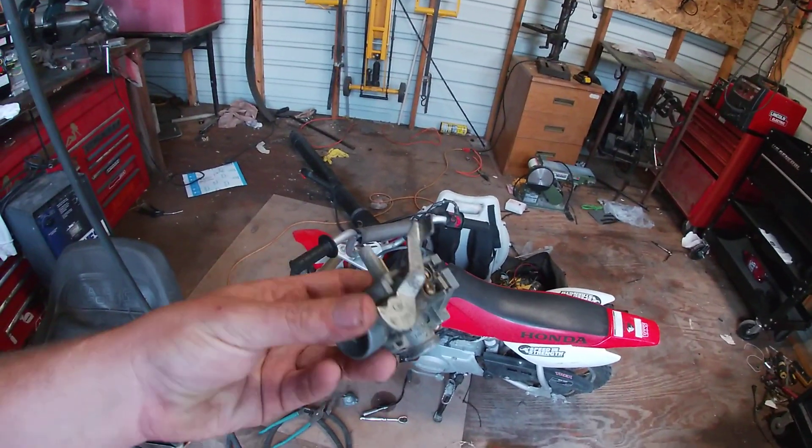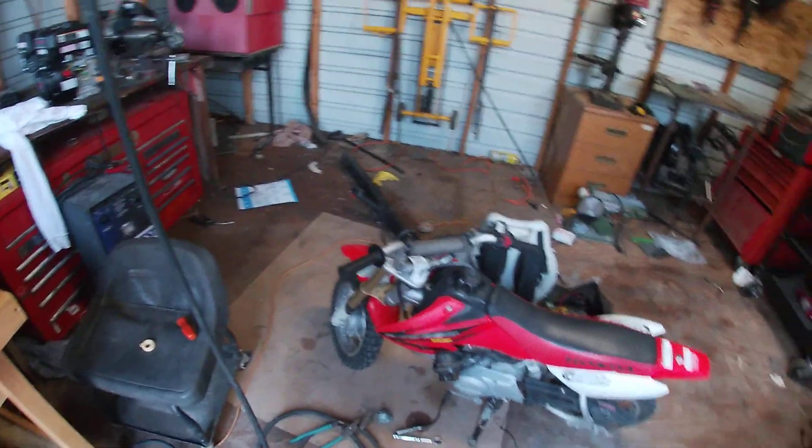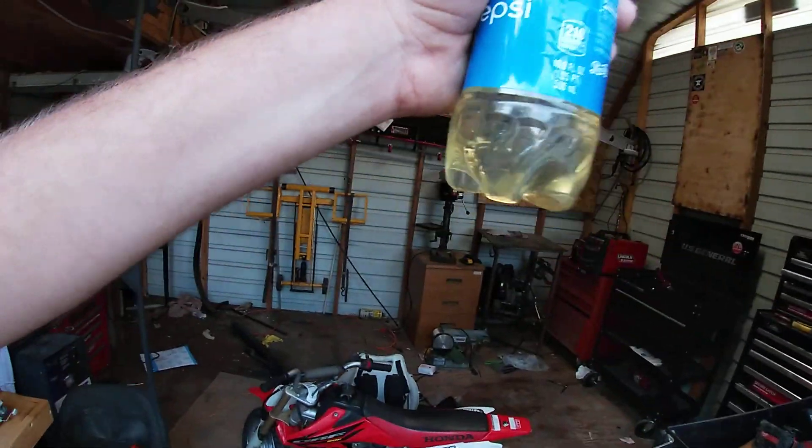The carburetor is a little dirty. Used an old Pepsi bottle to look at the color of the gas — she's a little ripe.